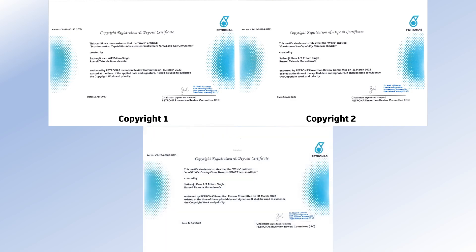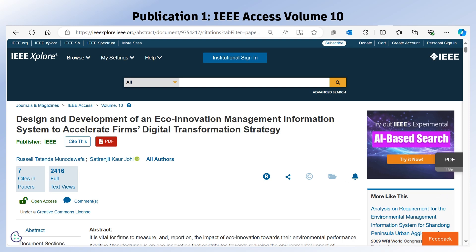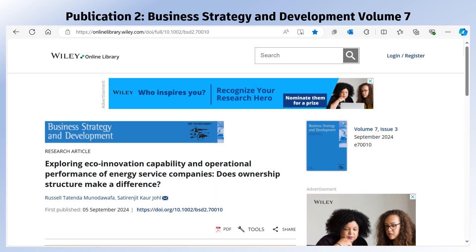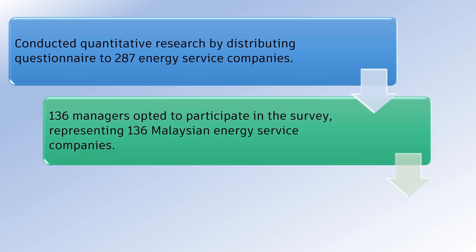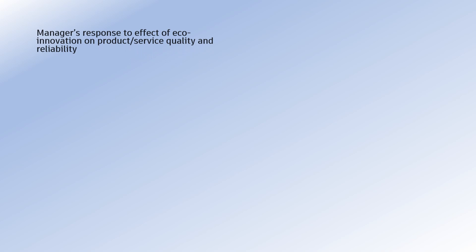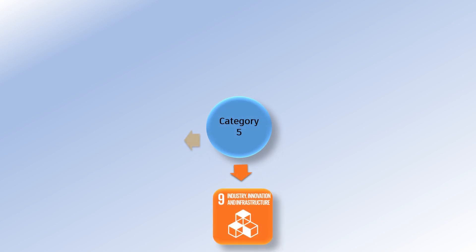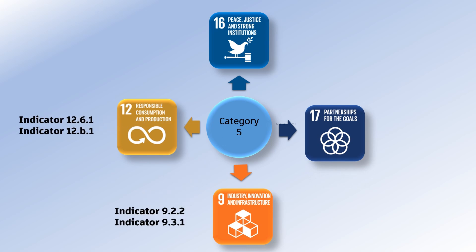EcoDriveX has three copyrights associated with it and two publications from IEEE Access Volume 10, as well as Business Strategy and Development Volume 7. The results from a survey of 136 operations managers in Malaysia highlight the potential application of EcoDriveX. EcoDriveX aims to support economic growth by strengthening data availability for indicators of SDGs 9, 12, and 17.